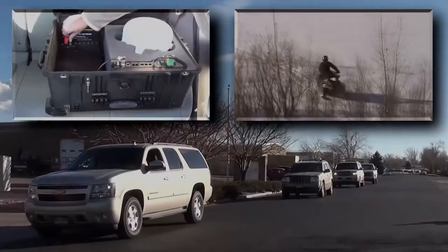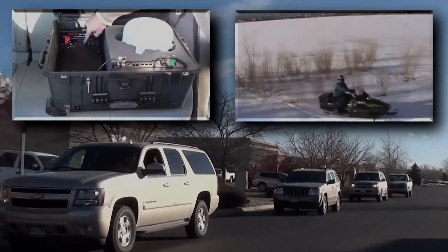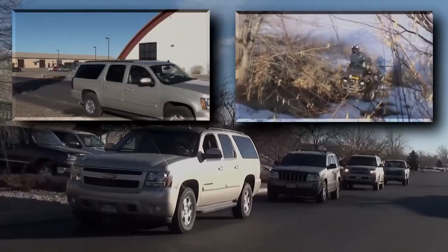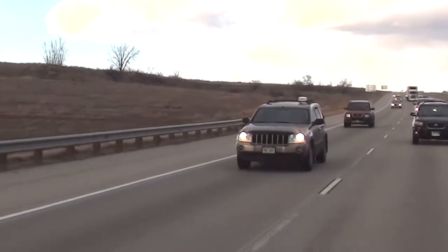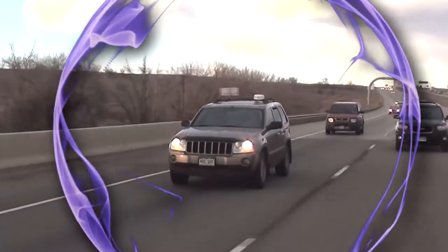Should any vehicle become incapacitated due to mechanical, fuel, or terrain issues, simply remove the SAT on the move and place it in another convoy vehicle. With the SAT on the move, your communication reliability is no longer tied to your vehicle reliability. When in convoy mode, personnel in multiple moving vehicles can communicate with each other and the world from within the 600-foot SAT on the move signal bubble.